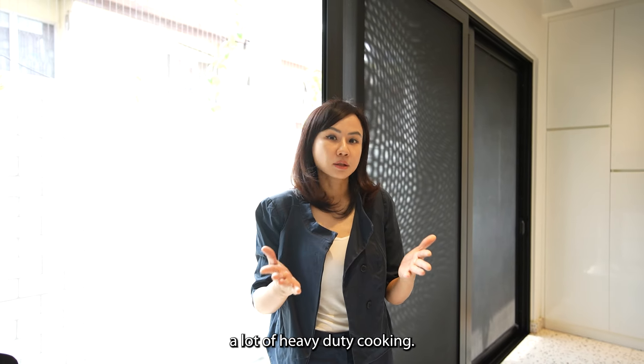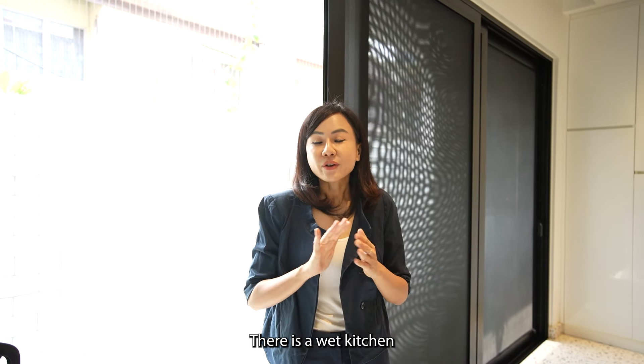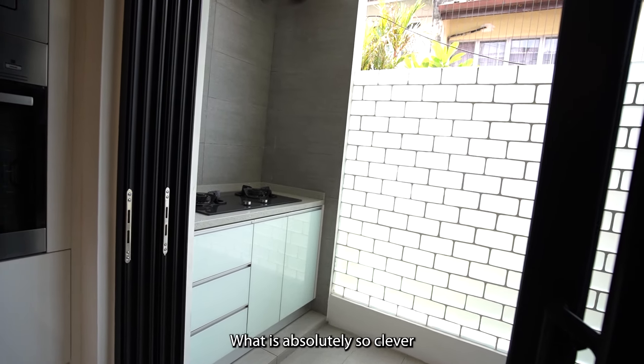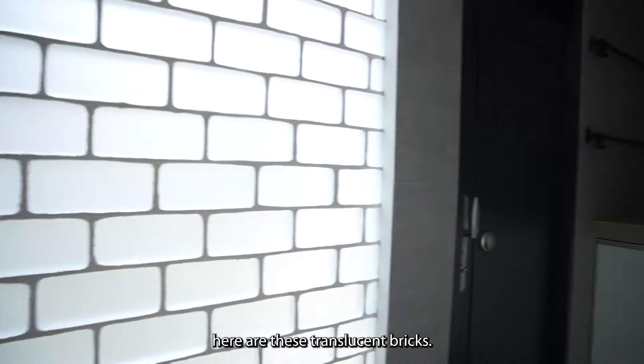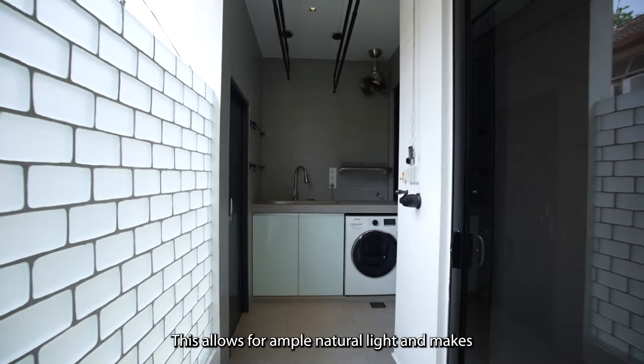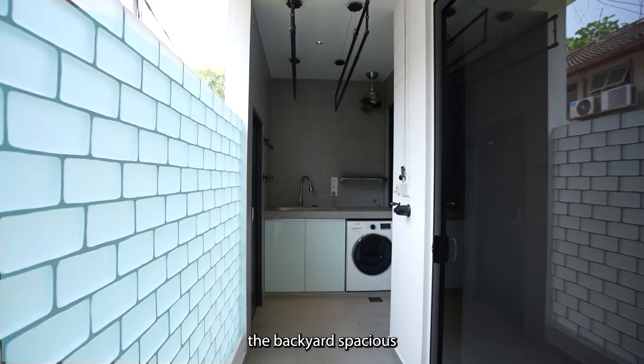If your household does a lot of heavy-duty cooking, there is a wet kitchen located at the back to fit this need. What is absolutely so clever here are these translucent bricks — they allow for ample natural light and make the backyard feel spacious.